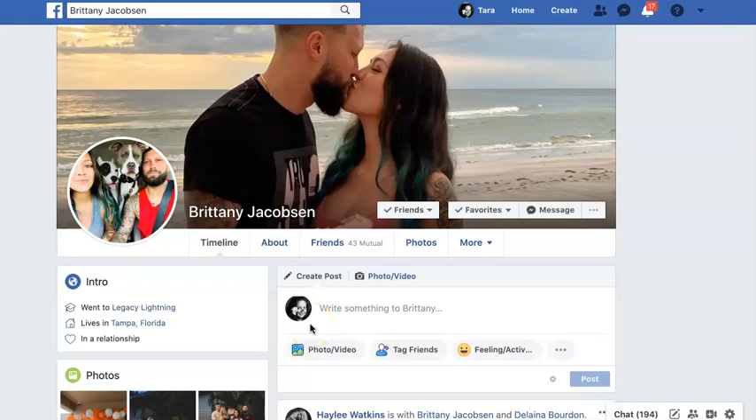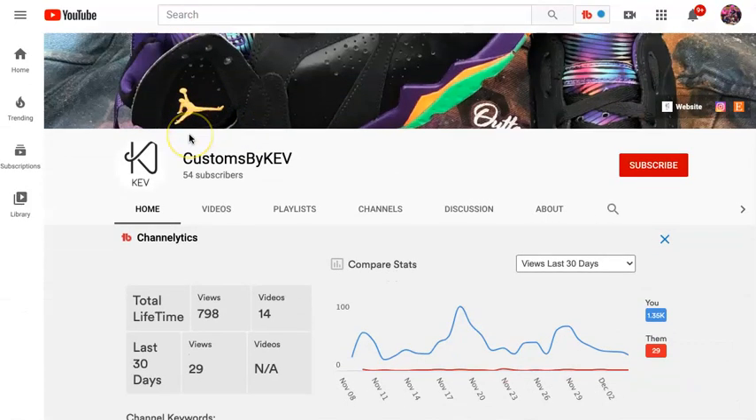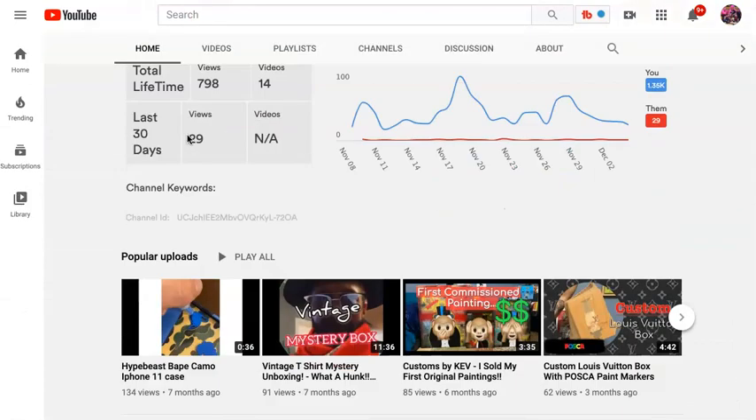Tara Jacobson, Marketing Artfully, and today I want to talk about how to be an affiliate marketer for artists, but I'm going to give the example of my beautiful daughter and her boyfriend Kevin. Kevin does all kinds of cool things under the brand Customs by Kev.